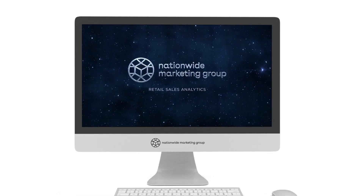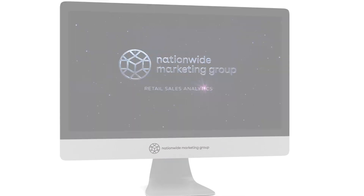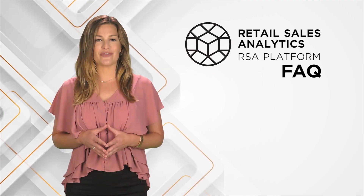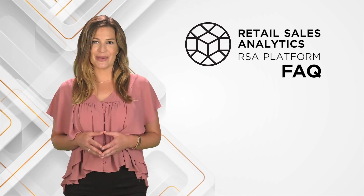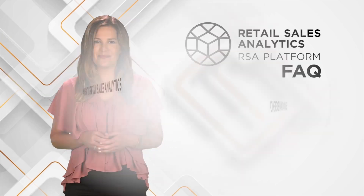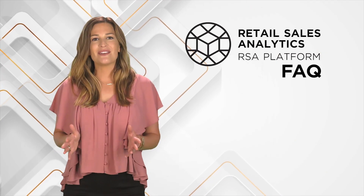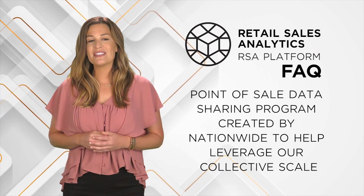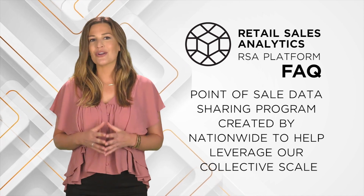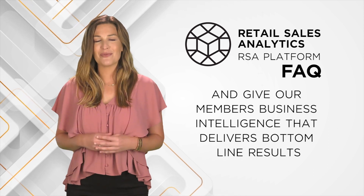Retail Sales Analytics powered by Nationwide is a powerful inventory optimization platform. Over the past few months we've received some very insightful questions from members of all sizes and across all categories. The Retail Sales Analytics program is a point-of-sale data sharing program created by Nationwide to help leverage our collective scale and give our members business intelligence that delivers bottom-line results.